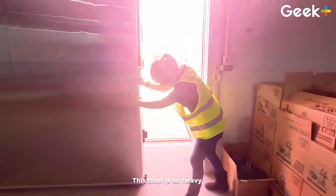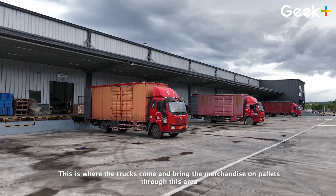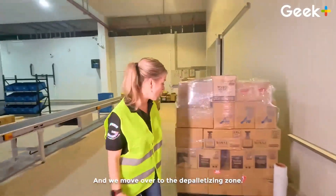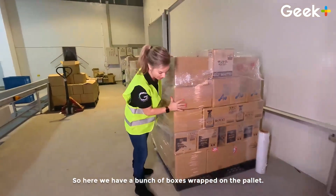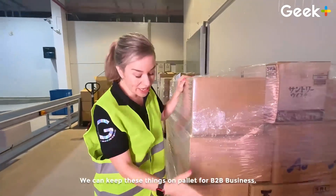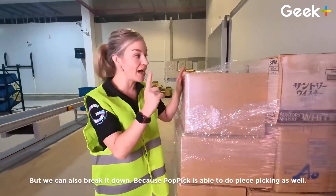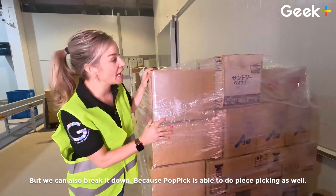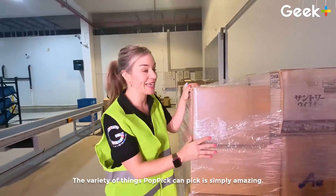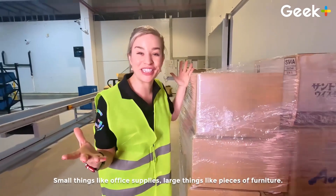Whoa! This door is so heavy! Here we are at the loading dock. This is where the trucks come and they bring the merchandise on pallets through this area, and we move over to the depalletizing zone. Here we have a bunch of boxes wrapped on a pallet. One of the great things about Pop Pick is its versatility — we can keep these things on pallets for B2B business, but we can also break it down because Pop Pick is able to do piece picking as well. The variety of things Pop Pick can pick is simply amazing: small things like office supplies, large things like pieces of furniture.